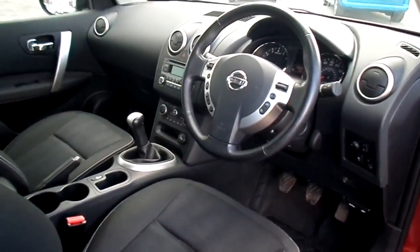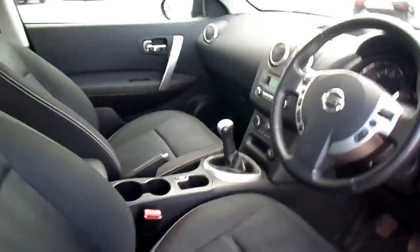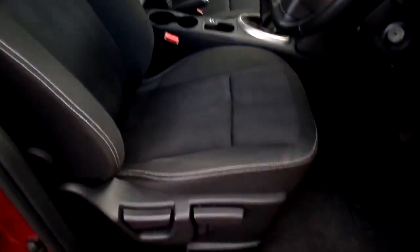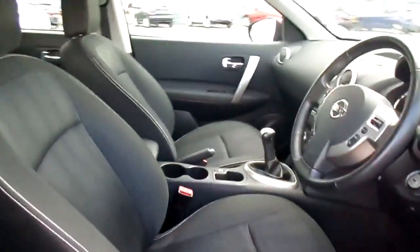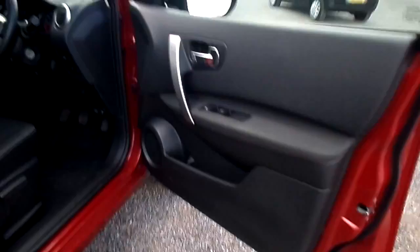Welcome to the FG Barnes Auto Store. Here we have a Nissan Qashqai. The specification is an Acenta. It's a 1.6 petrol manual transmission with only 14,425 miles on the clock.